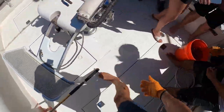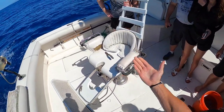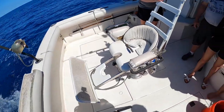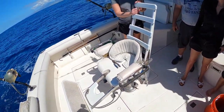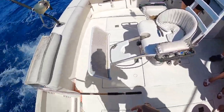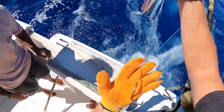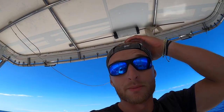Since we already got some meat on deck to eat for dinner, it's cool to be able to release that guy. Congrats — it's called a short-billed spearfish. Here in Hawaii is one of the only places in the world where they can be consistently caught, and even then we might catch five to ten a year. That's the first one I've caught in probably four or five months. I could tell by the way he was fighting that it might have been a spearfish.